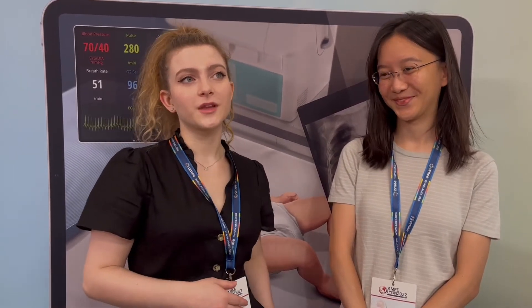we'd love to have things like Body Interact to help us practice more and also practice at home, because the scenarios are more emergency scenarios and you need to act fast. So it's really good to be able to practice beforehand.